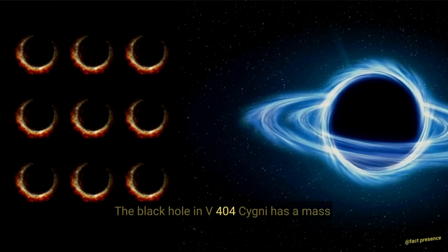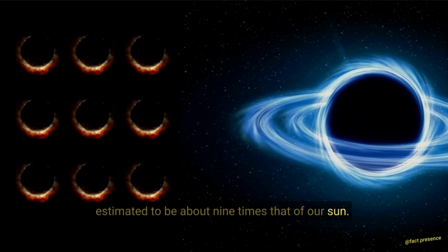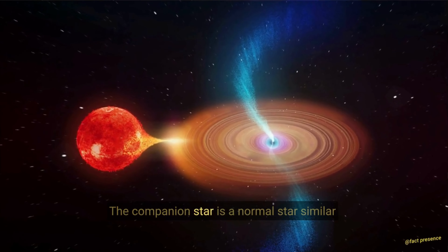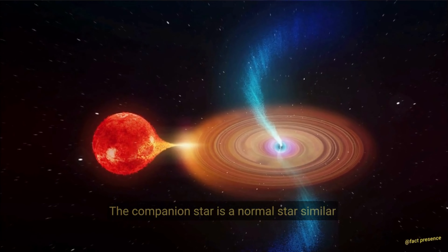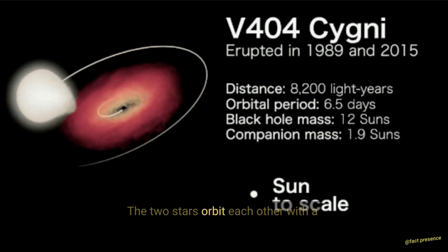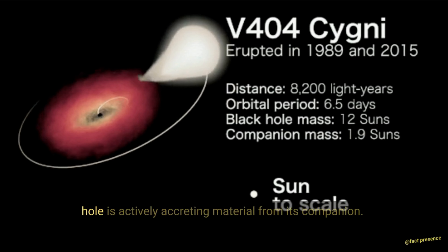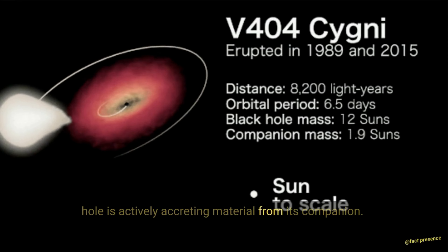Properties. The black hole in V404 Cygni has a mass estimated to be about nine times that of our Sun. The companion star is a normal star, similar in size and mass to our Sun. The two stars orbit each other with a period of about 6.5 days, and the black hole is actively accreting material from its companion.